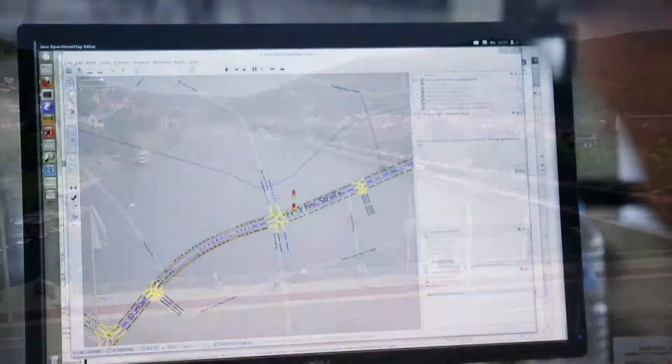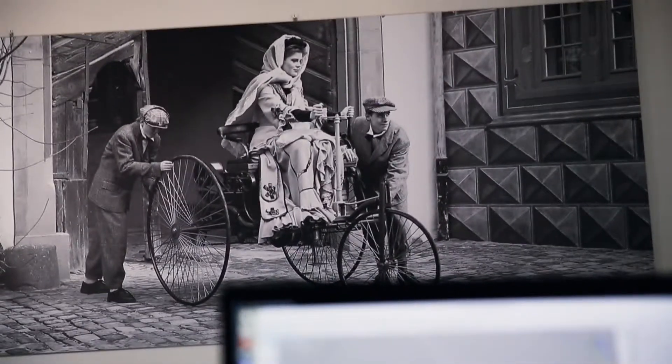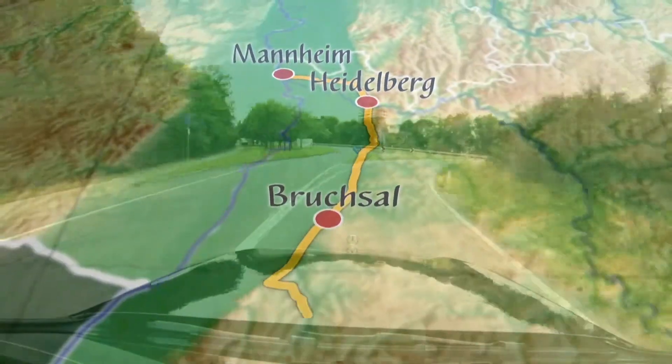We did not just pick any route, but a very special one — the route where Bertha Benz made history 125 years ago with the world's first overland drive.